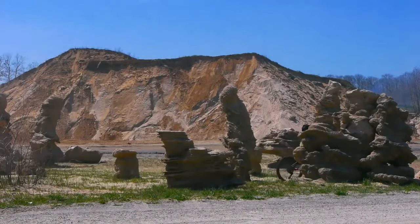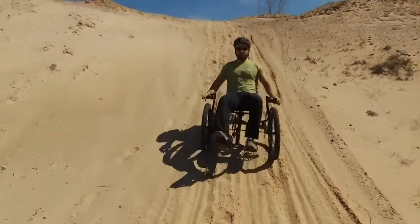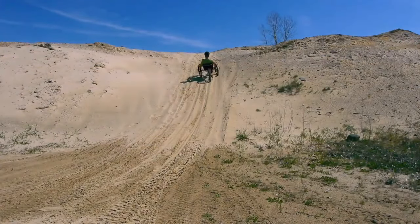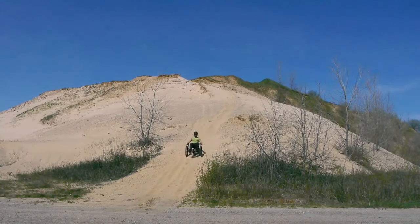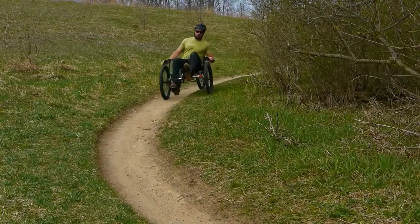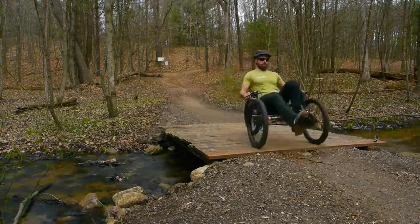The lightweight chromoly steel frame ensures a responsive ride, while the breathable mesh seat keeps you comfortable on extended journeys. Standard disc brakes offer confident stopping power, and the Rambler AT is compatible with a wide range of TerraTrike accessories, allowing you to customize it for your specific needs. Whether you're a casual rider seeking new pathways or a seasoned explorer craving off-road thrills, the Rambler All-Terrain is your key to unlocking unforgettable adventures. Expect it to be in the ballpark of $2,150.